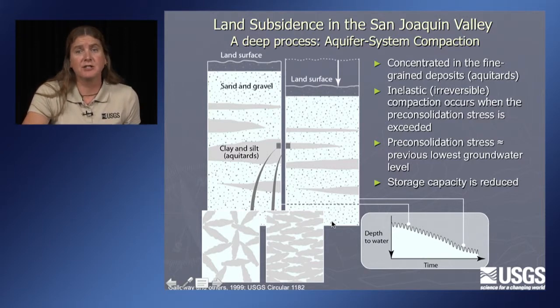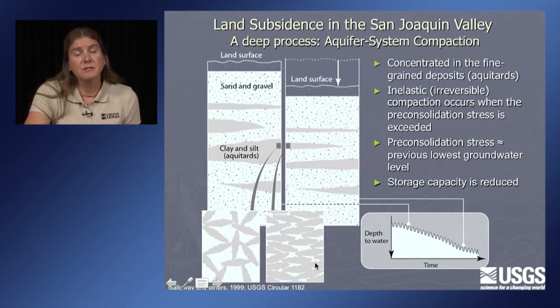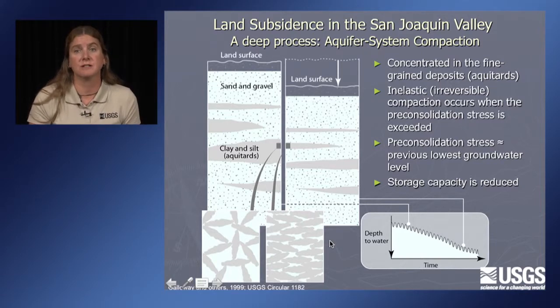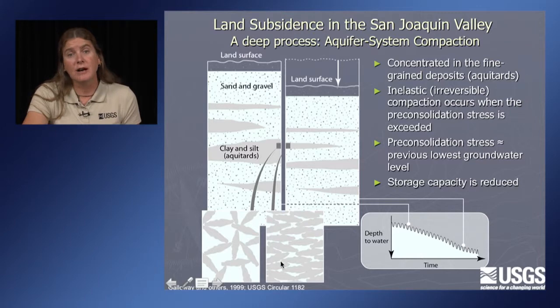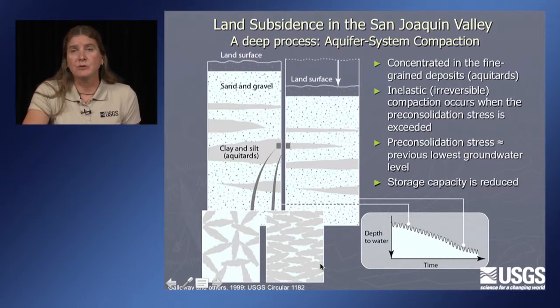Before groundwater levels really start to decline, the clay grains are in random orientations. After levels decline, those clay grains rearrange themselves and that clay unit becomes thinner, resulting in land subsidence at the surface. The level at which grains rearrange is called the pre-consolidation stress, which tends to correspond to the previous lowest groundwater level — the historically lowest groundwater level. The result is reduced storage capacity. Since the subsidence is largely permanent, these grains will not return to random orientations even if water levels recover.